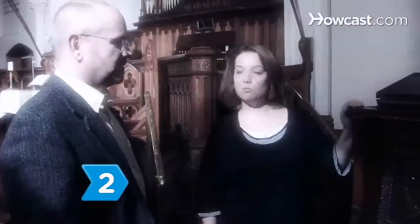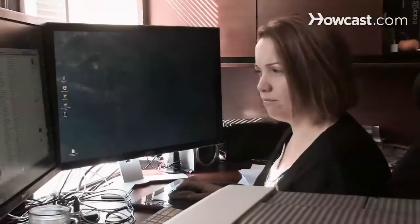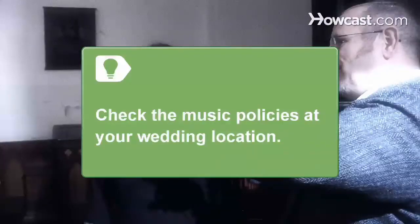Step 2: Pick music for the ceremony. Often overshadowed by the funky reception beats, ceremony music is vital. Choose nonobtrusive prelude music to play while the guests are being seated. Consult with your wedding location to ensure they do not have policies on the type of music played during the ceremony. For example, some churches will not allow secular music.